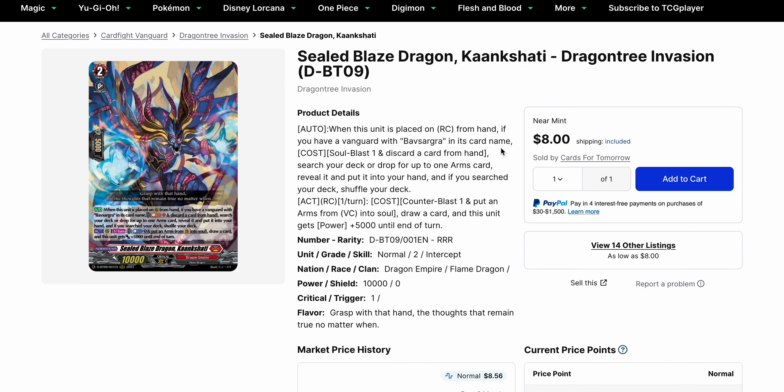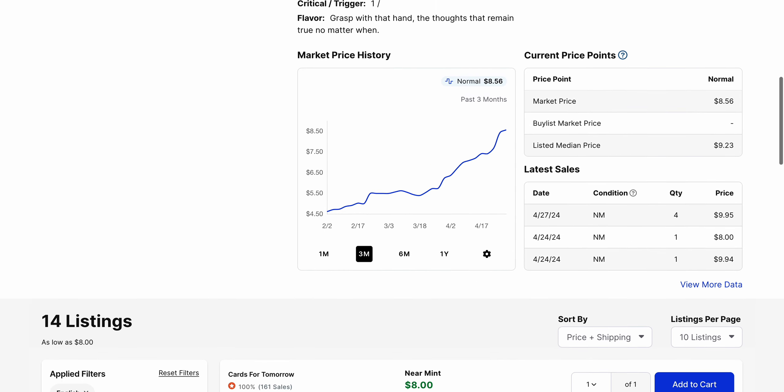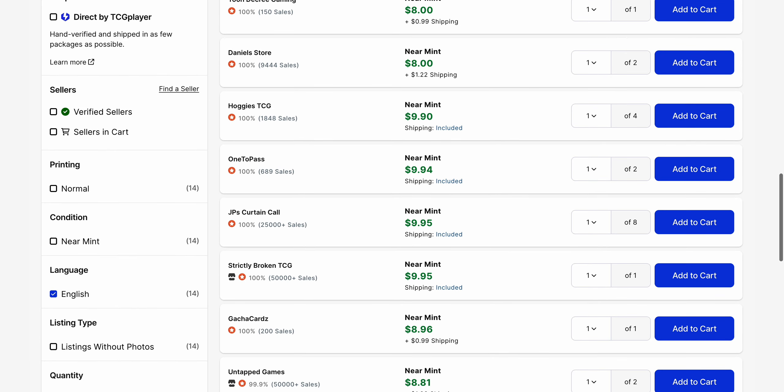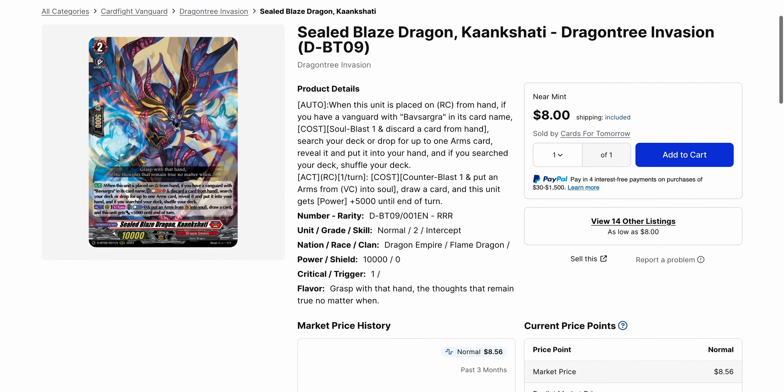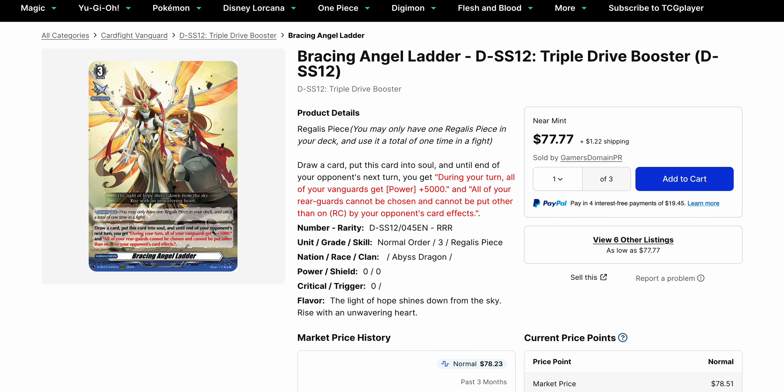Sealed Blazed Dragon Konxati, which is from Set 9, is Boss Agra support, but it's a triple rare and it's been going back up in value. It's been selling for almost $10. So if you've been holding on to these for a while, just know that you do have some money there — they're $8 to $10 at this point. As Boss Agra remains a pretty popular deck, even if it's not heavily competitive, support cards for it will eventually go up if we don't see reprints.